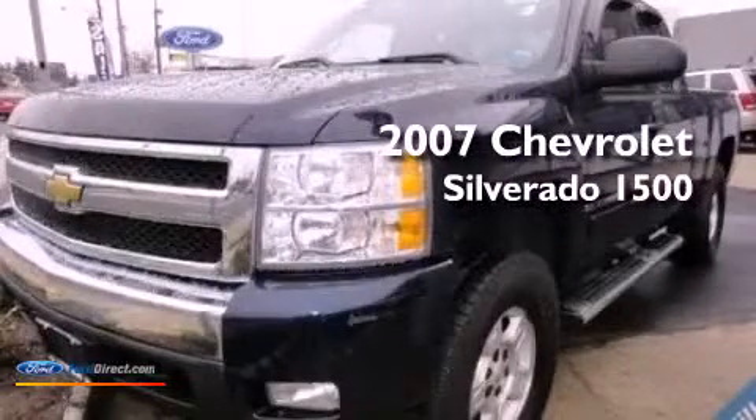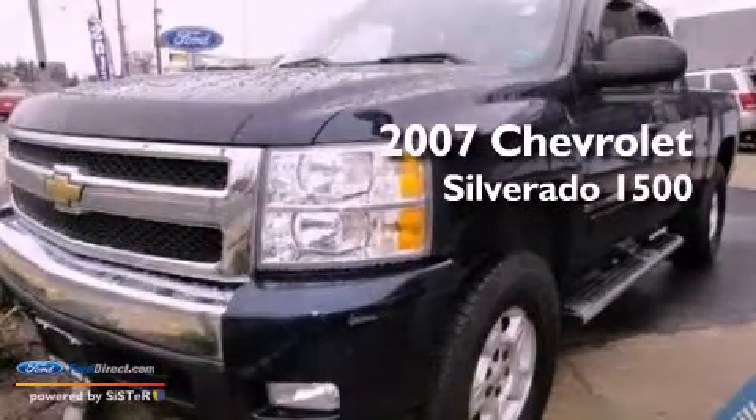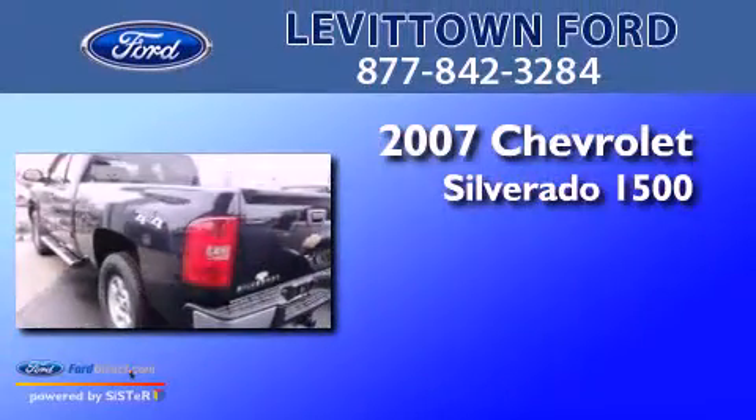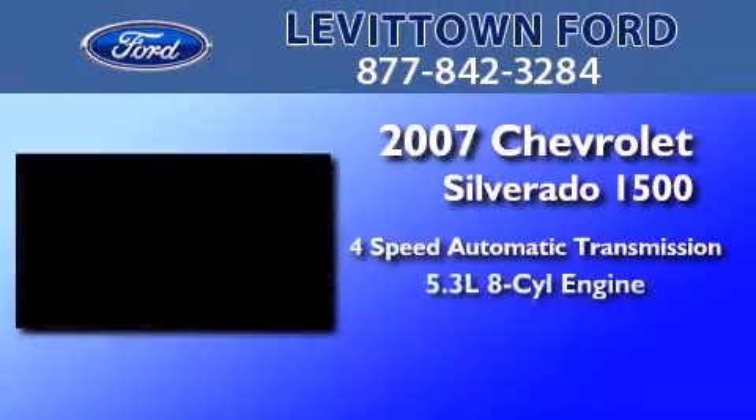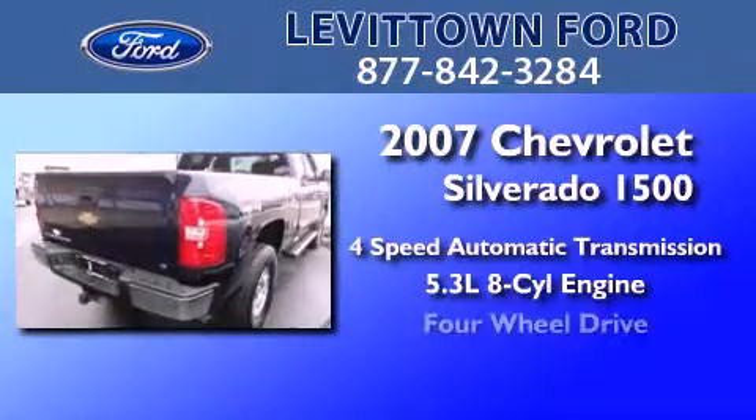This is a 2007 Chevrolet Silverado 1500. This truck has a 4-speed automatic transmission, a 5.3-liter V8, and 4-wheel drive.